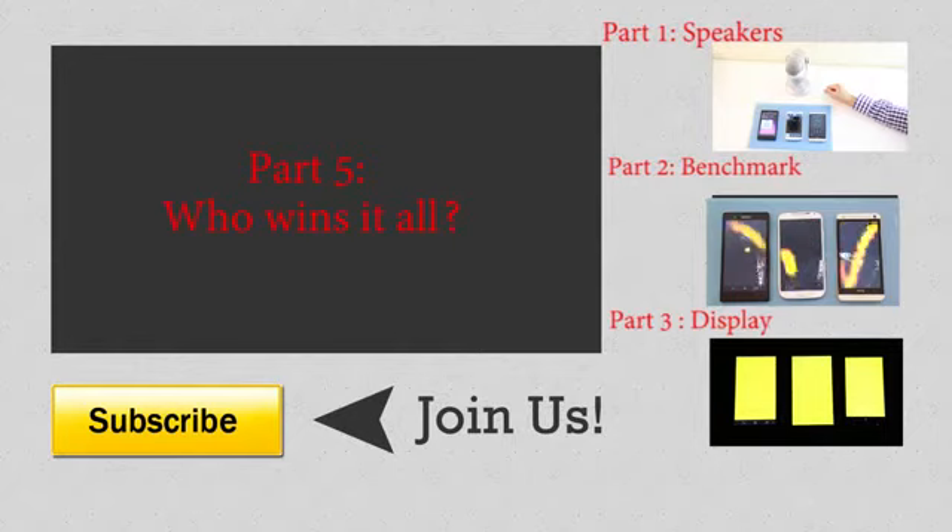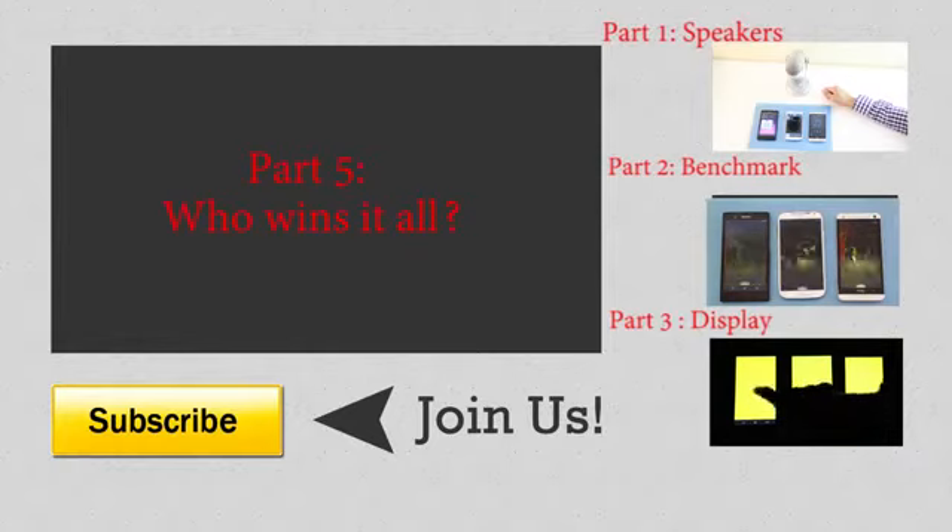So the Samsung Galaxy S4 has the best battery out of these three smartphones. Guys, I hope you enjoyed this test — if so, please give this video a thumbs up, check out the other four parts of our series, subscribe for more cool content, and I'll see you in the next video. Bye!